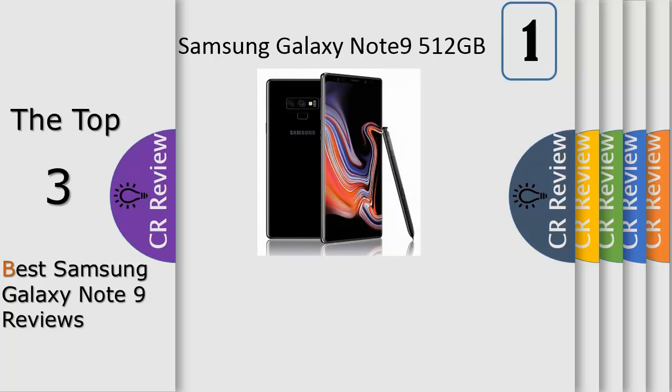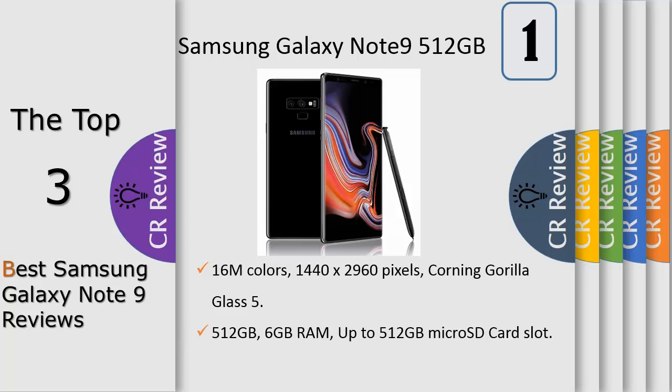Number 1: Galaxy Note has always put powerful technology in the hands of those who demand more. Now the all new Galaxy Note 9 surpasses even these high expectations, focusing on what matters most in today's mobile world.